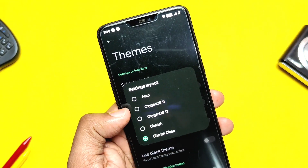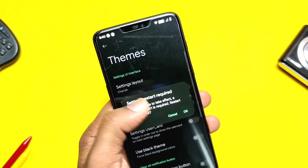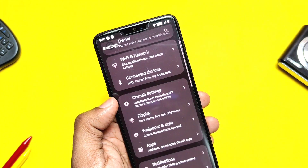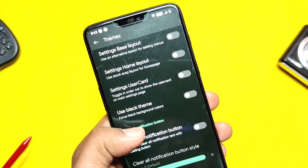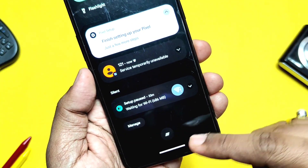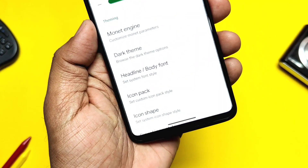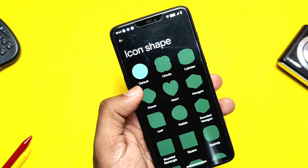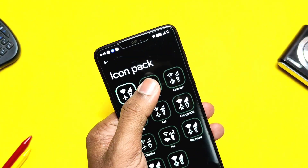In the Themes tab, there are layouts similar to Spark OS — Cherry Screen, Cherries, OxyOS 12, OxyOS 11, and OSP style settings — giving different looks to your device. There's also a complete black theme for dark mode and Clear All button customizations where you can change the button style and background. The ROM has a bunch of body fonts, different icon shapes, and an icon pack setting, along with individual icon options for signal and Wi-Fi icons in the status bar.